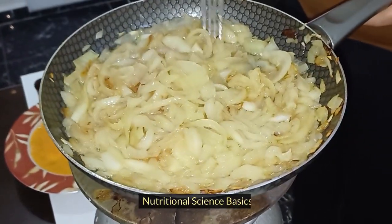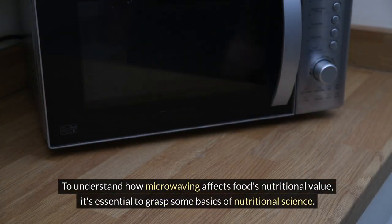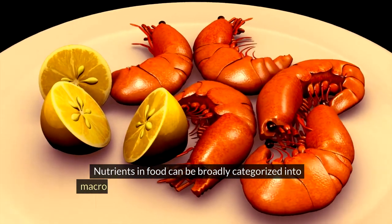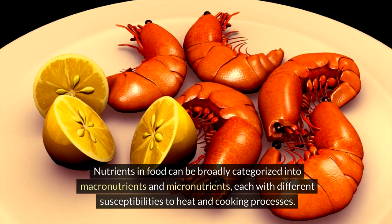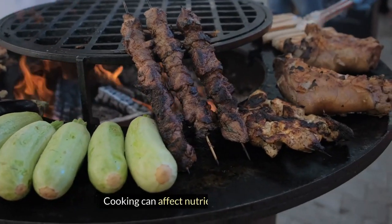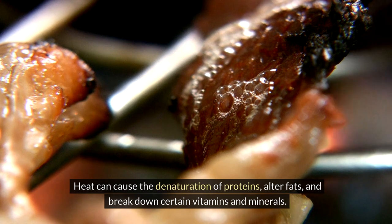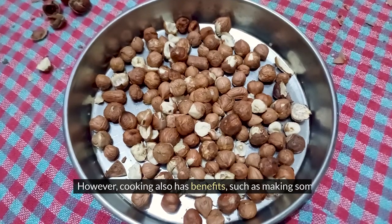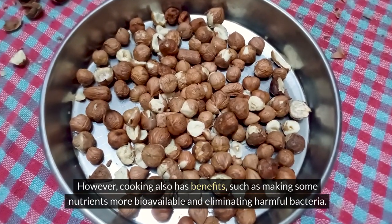To understand how microwaving affects food's nutritional value, it's essential to grasp some basics of nutritional science. Nutrients in food can be broadly categorized into macronutrients and micronutrients, each with different susceptibilities to heat and cooking processes. Heat can cause the denaturation of proteins, alter fats, and break down certain vitamins and minerals. However, cooking also has benefits, such as making some nutrients more bioavailable and eliminating harmful bacteria.